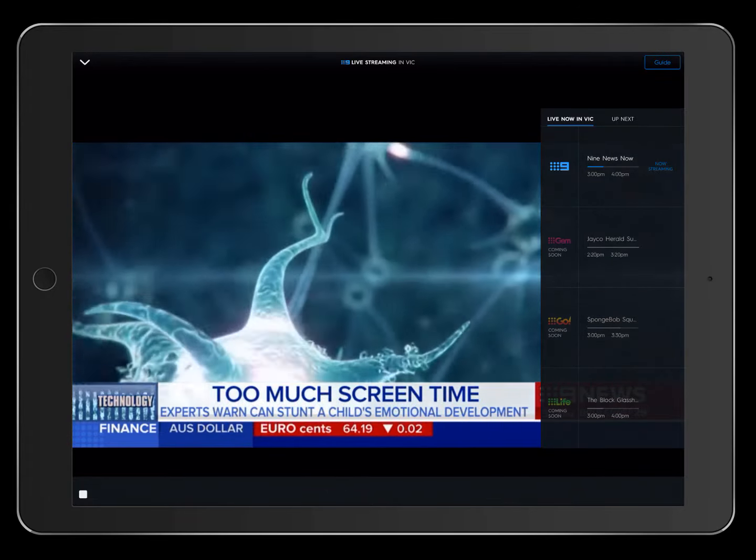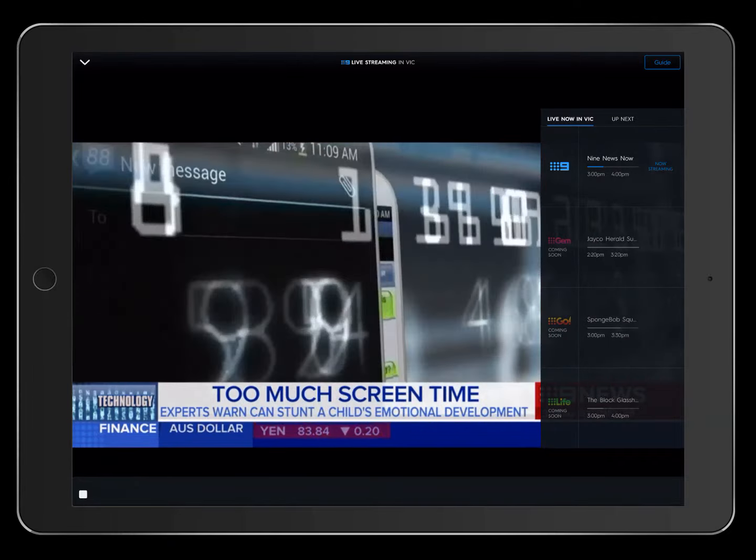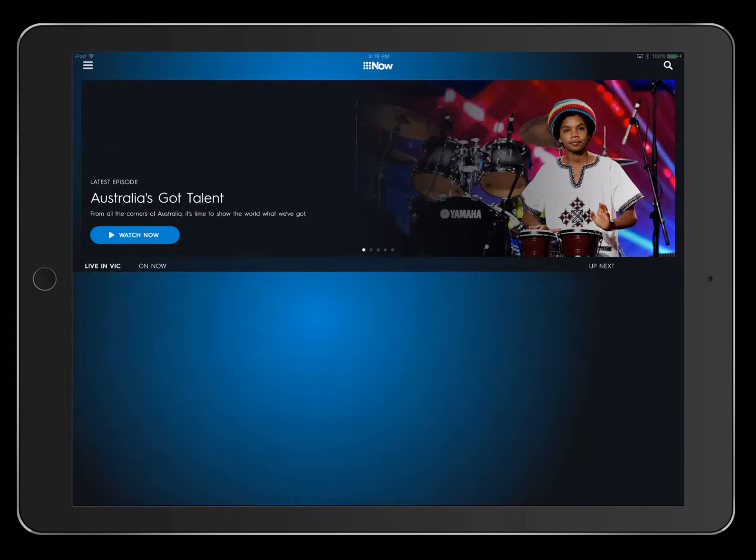Channel Nine does stream in HD, so if you have a good internet connection it will stream in HD. Make sure you have a good internet connection.